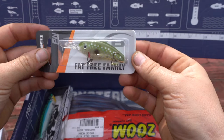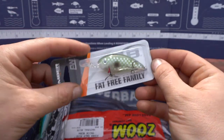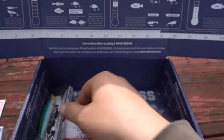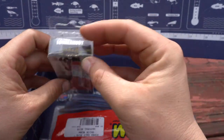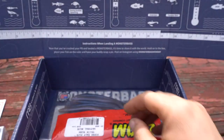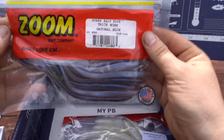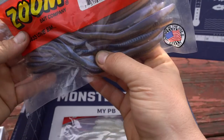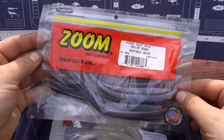Another crankbait from Bomber Lures — it's kind of like a little shad color. A Lunker Hunt Pencil Popper — I believe that's what this is called. Yes, Pencil Popper. Next is a Zoom Trick Worm. It doesn't say how long it is, but it is a pretty long bait.